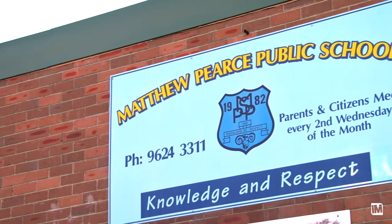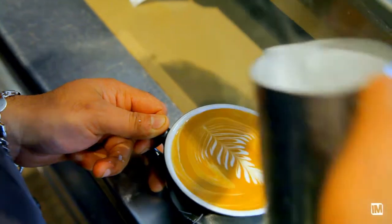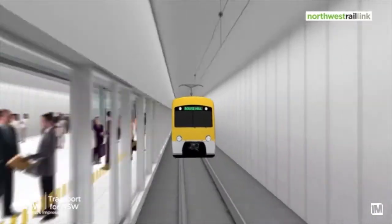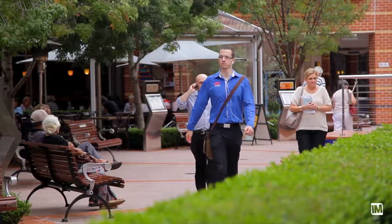This home is located within the Matthew Pearce catchment area, surrounded by commanding homes. There's only a short five-minute drive to the Norwest Business and Restaurant Precinct and of course the future Norwest Rail Link. And in the meantime you have the convenience of buses running into Parramatta, Castle Hill and straight into the city.